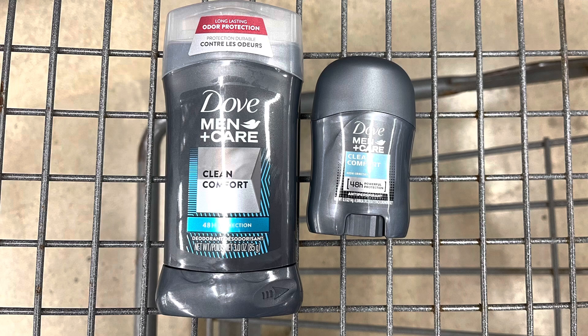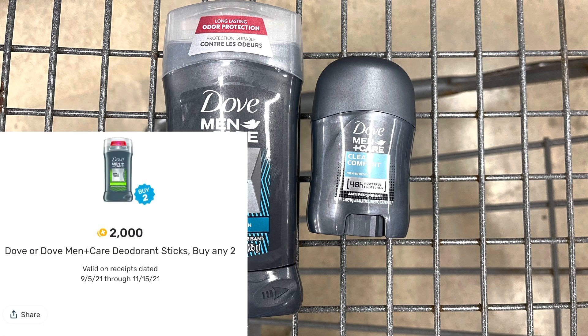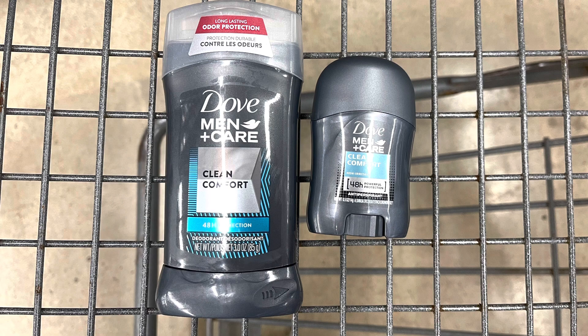I do want to go over this deal with you. The big Dove Men's deodorant is $4.54 and then the tiny one is $0.97. So you can grab these two for $5.51, submit to Ibotta for $2 back for the big one, and then submit to Fetch for $2 back for buying two. That's going to make it $1.51 for both. And that's not bad considering no coupons, especially if Dove is your jam.